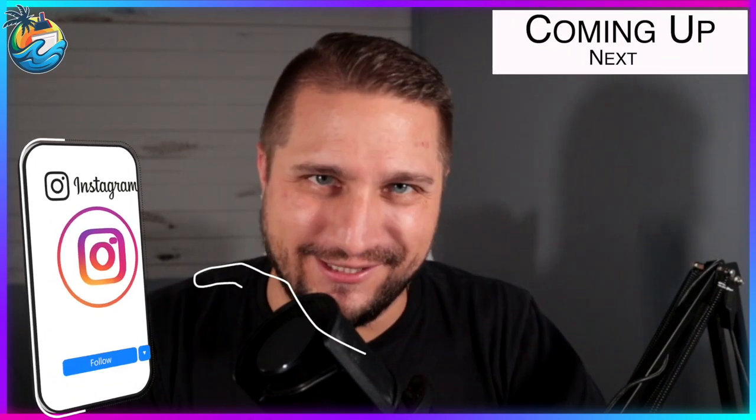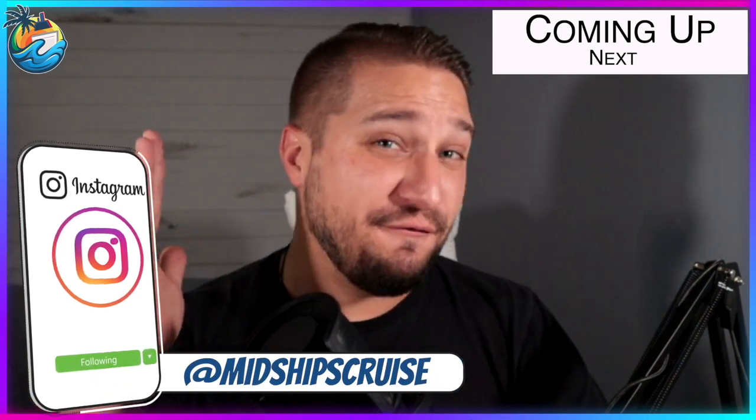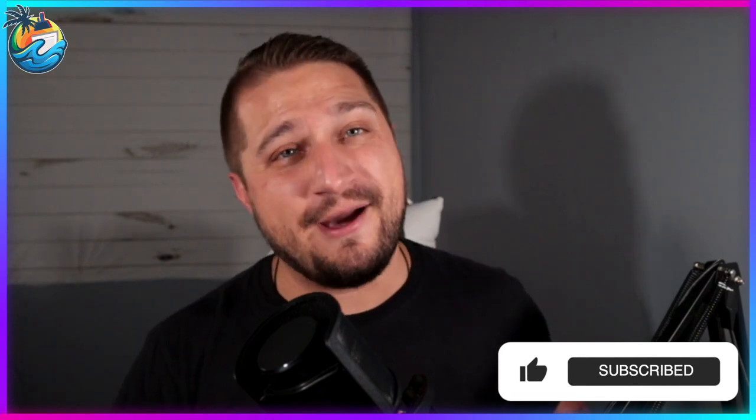Hey everybody, welcome to the Midship's Minutes. Today we are talking internet on Carnival Cruise Line. There's a new development, and I'm going to give you the full list of all of the Carnival cruise ships where you can find Starlink high-speed internet at sea. Let's find out.